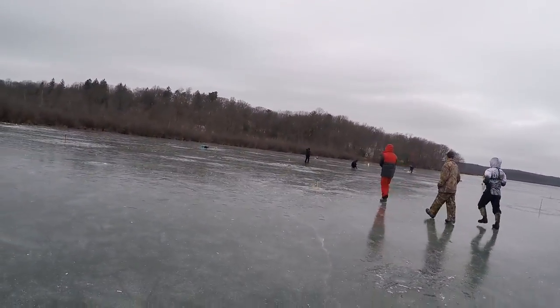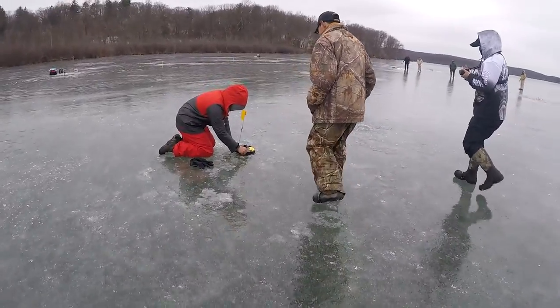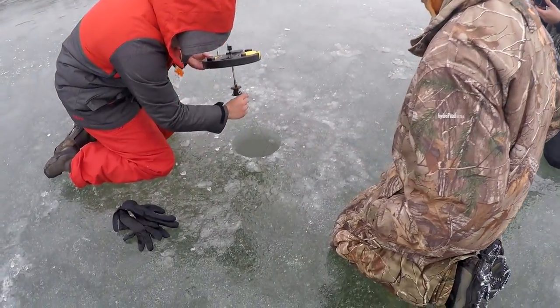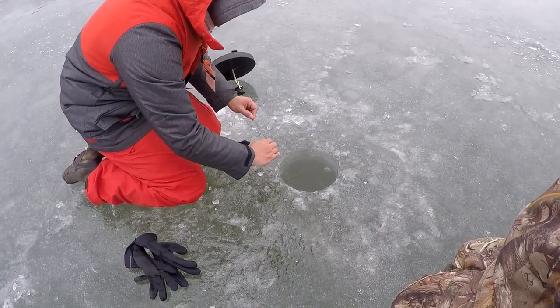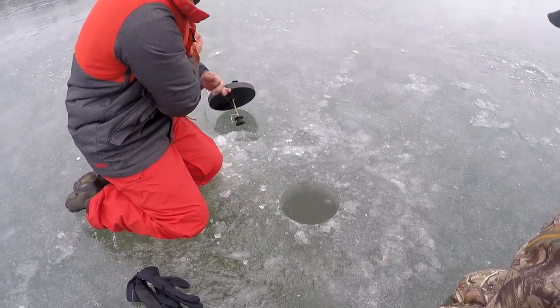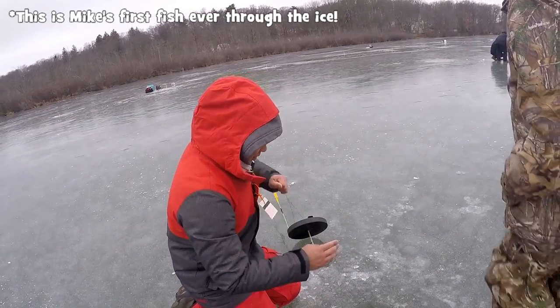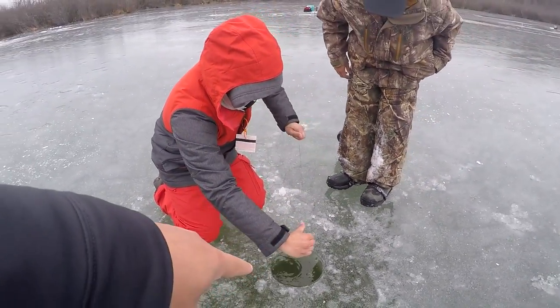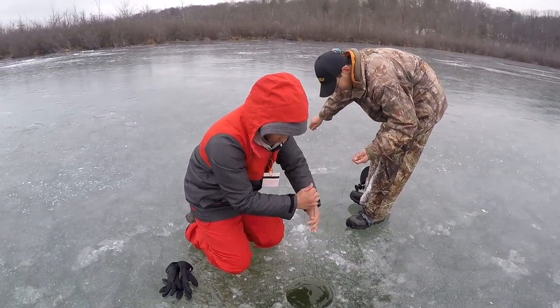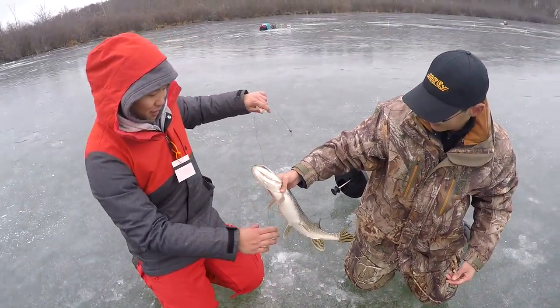That's a legit fish, oh hell yeah. How many inches — estimate? High 20s, somewhere in the high 20s. That's a legit pike. You got one running there — that one's there, and that one's still running. There you go, got it. How does it feel? Small — like 2 pounds small. There we go. Congratulations!